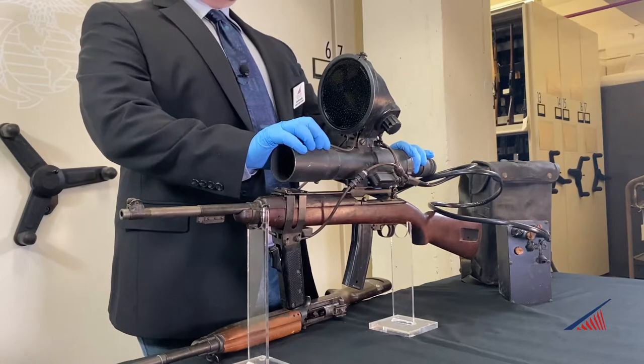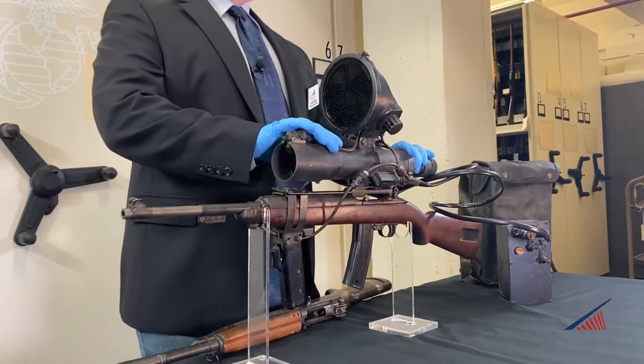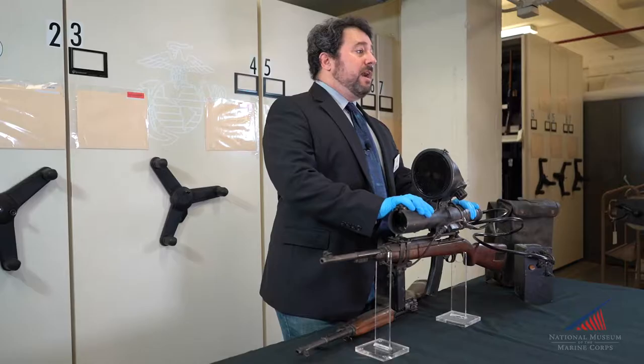The original sniper scope mounted on the T3 placed the infrared illuminating element under the forestock on the M2, with the scope mounted on top of the receiver and the power source worn on the Marine's back. This was standardized as the M3 carbine M1 sniper scope after it was accepted by the War Department in the months after war's end.